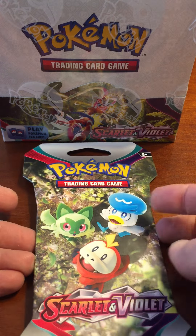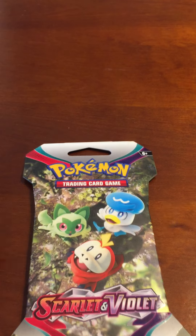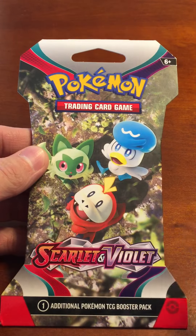Hello everyone, opening the new Scarlet and Violet today. I did buy a box. I will be opening the box tomorrow, April 1st, so I'll put a video on at 7pm. And it'll be a long video, but let's go through.